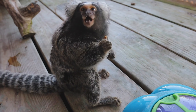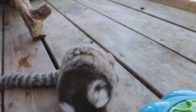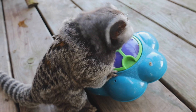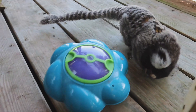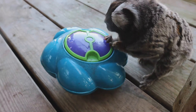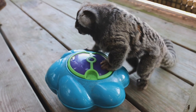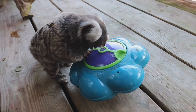This is Marvin, our common marmoset — he is one of the 20 species of marmoset found in South America. He loves puzzle feeders; this one has some mealworms he has to figure out how to get to. He's very intelligent being a primate, and it's really important that we do enrichment for these guys so that we keep them thinking and using their brains.